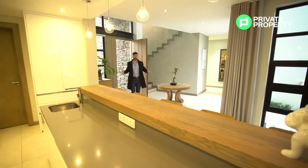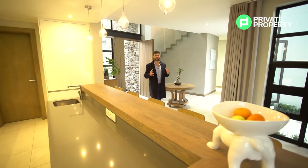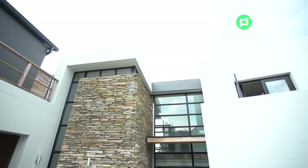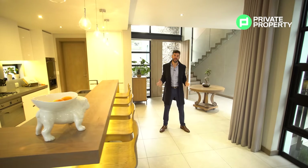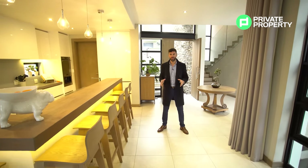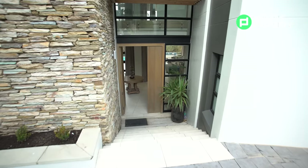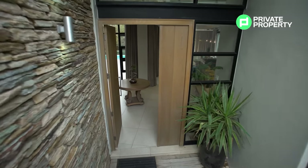Here we are inside this beautiful home. Right here is the entryway — you'll see the ceilings reach all the way up with vaulted ceilings and floor-to-ceiling windows letting in all that natural light. The first thing I'd like to talk about is the front door: custom wood, custom finishes. You're going to see that custom wood throughout the house.